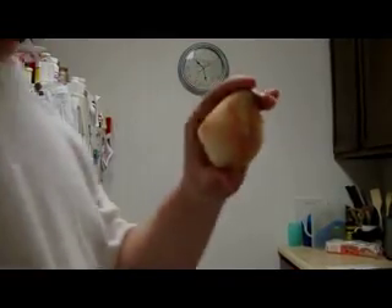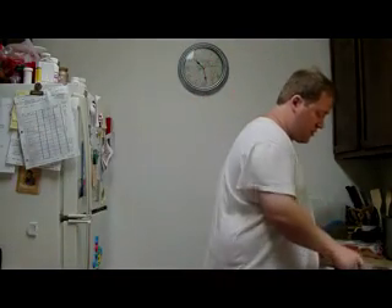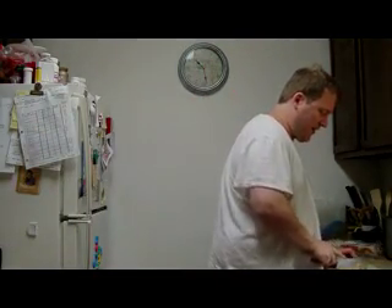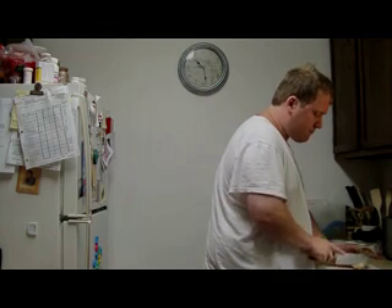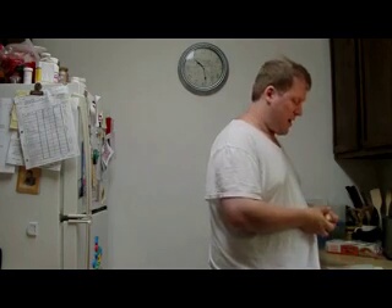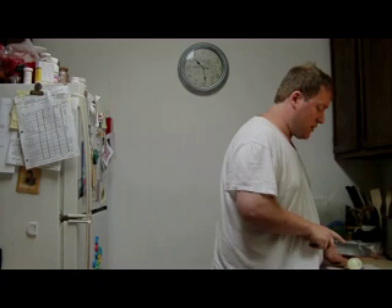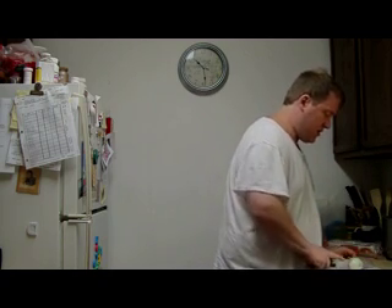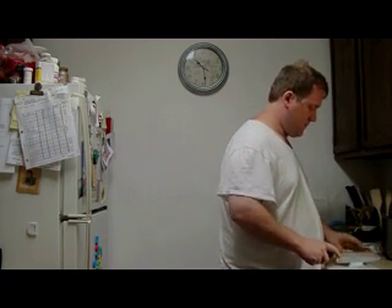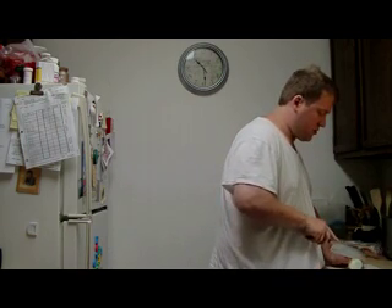I need onion. Some people don't put onion in their chicken salad, but I kind of like it. A lot of people like to put celery in, just out of preference. You don't need to put too much onion in it — half of a small yellow one would work.